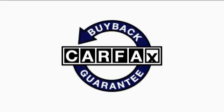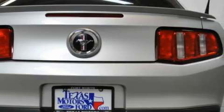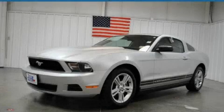Not to mention that this Ford qualifies for the Carpax Buyback Guarantee. This vehicle is sure to sell fast. Call and arrange your test drive today.